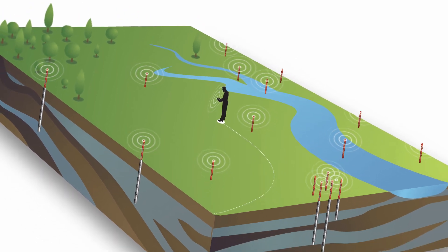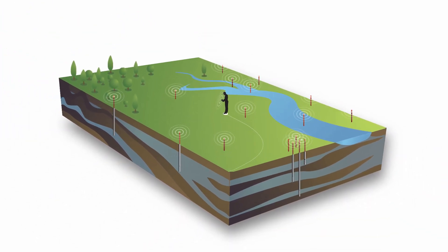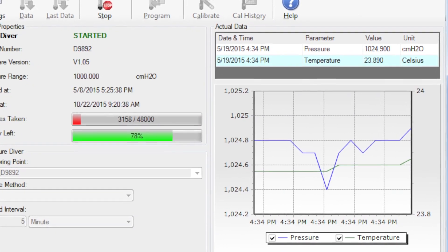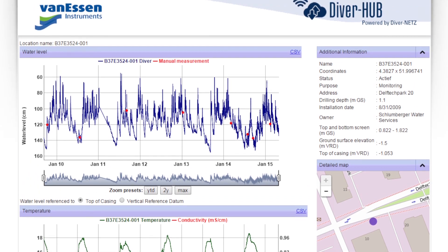We chose DiverNets because we like the ease of operation. The software interface makes it easy to program the data loggers and manage the data. You just set up the software, program the data logger — that takes about five minutes — you can do it from a laptop anywhere. You put it in your well and away you go, you're monitoring.